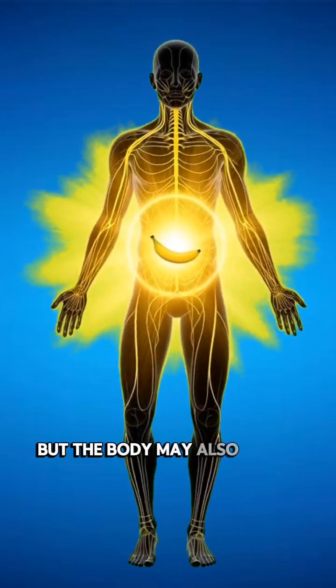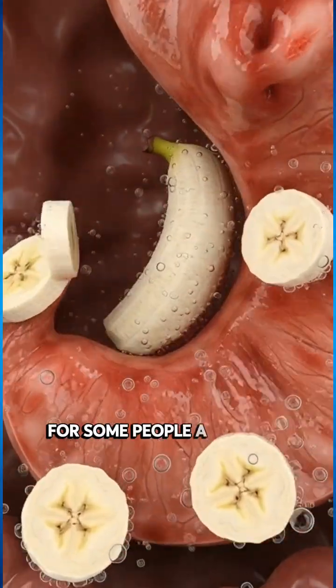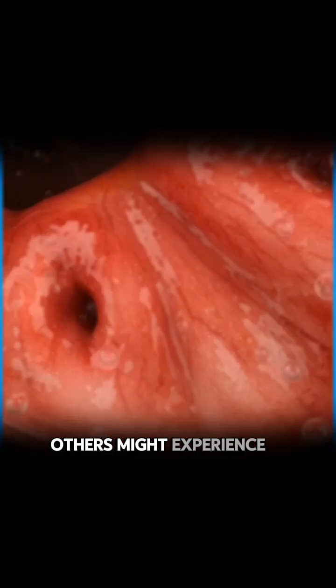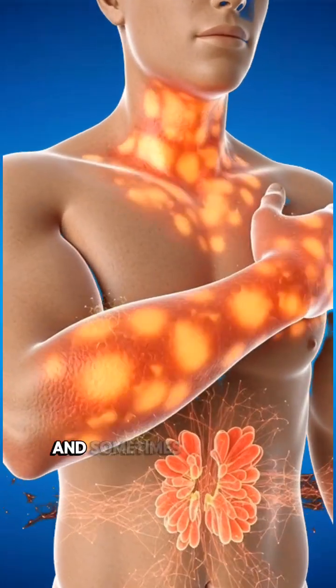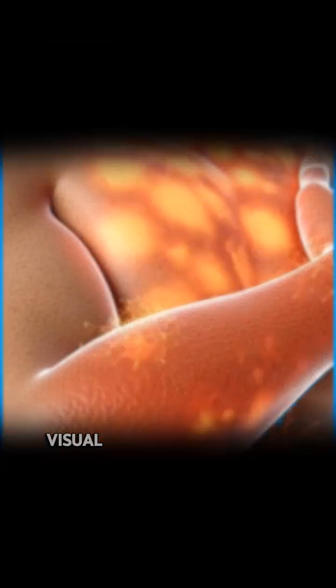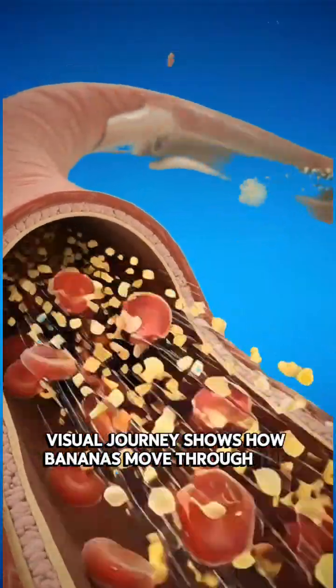But the body may also react differently for some people. A few may feel stomach irritation. Some may develop an allergic reaction. Others might experience a rise in blood sugar, and sometimes energy may drop afterward.